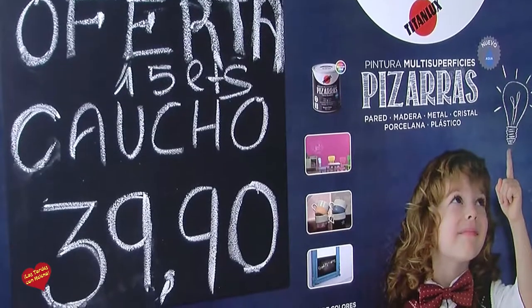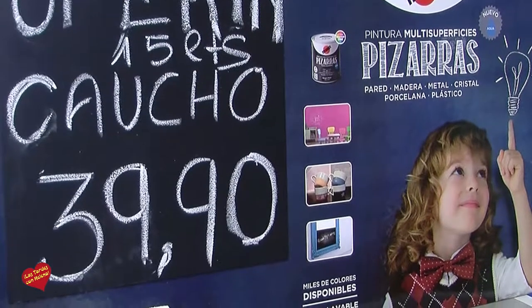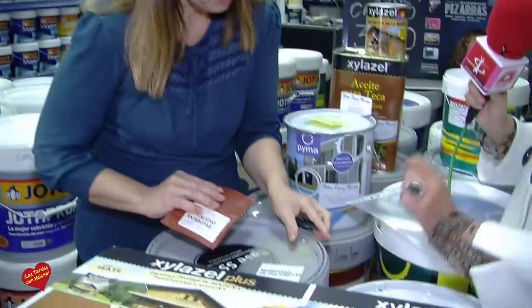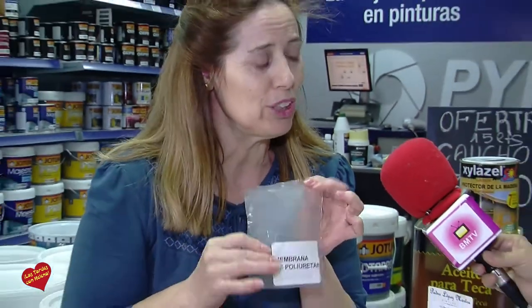Por dentro, también una pintura buena, pero súper importante la casa bien preparada por fuera. Para ello tenemos las mejores pinturas que en el mercado todo el mundo conoce: el caucho, que ahora está en promoción a 40 euros el bidón. Caucho fibrado, una fibra muy molidita que se aplica muy bien, con un 400% de dilatación. Y esto es la nueva generación, esto es el progresivo del caucho: la membrana de poliuretano, es membrana.